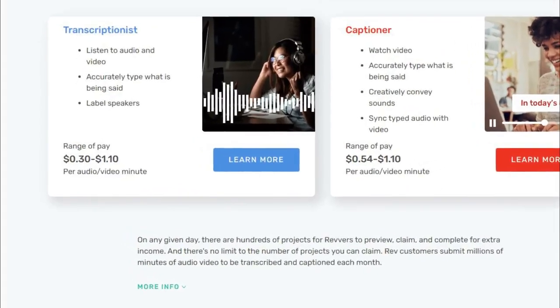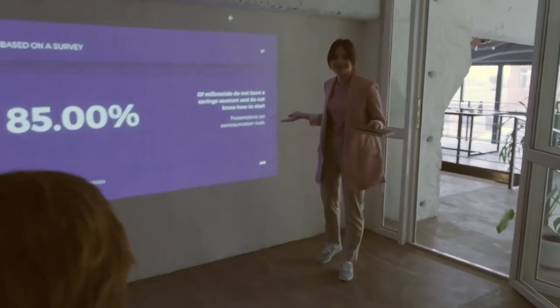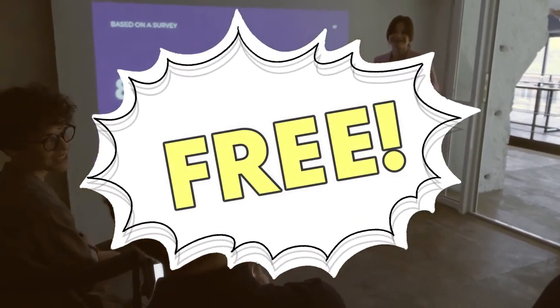Now let me show you how much you can potentially earn with typing jobs online. As you can see on the screen, the job pays up to $1.10 per minute. If you multiply that by 60, you will get $66. So just by typing online, you can get paid up to $66 per hour. The websites I will be showing you today are 100% free, so you don't need to invest any money at all.